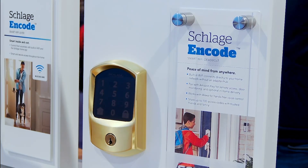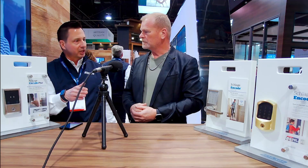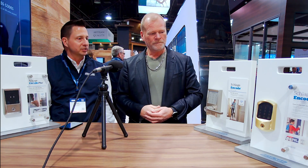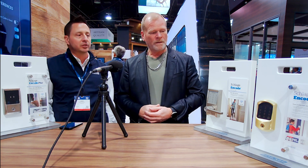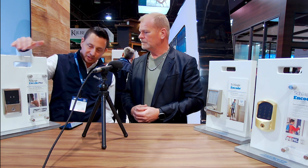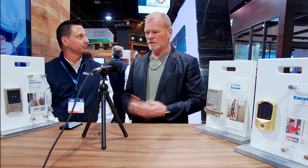On our Encode family, we're introducing the new Greenwich style — that transitional arch style — in popular finishes like satin brass. It spans between traditional and contemporary and looks great on a black door. On our mechanical side, you can match these exterior escutcheons — the Century or the Greenwich — with back plates for all your mechanical locks through the interior of your home.